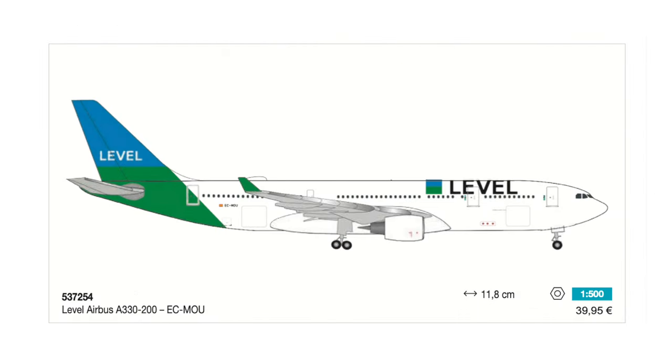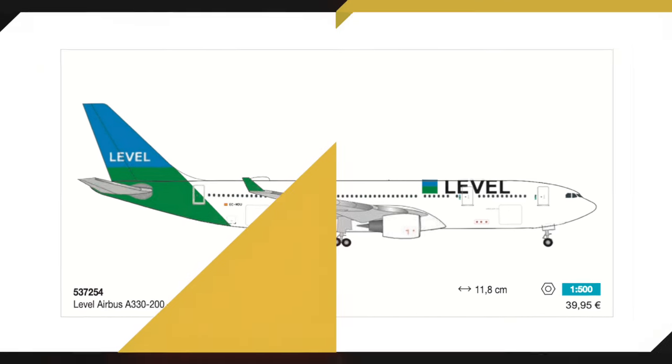The next model in the batch is an A330-200 of the Spanish low-cost airline Level, which is part of the IAG group. I think this is quite a nice model — I would have loved to see this airline featured many years ago, but now we finally get the first aircraft of this airline in Scale 500. This model will also set you back 40 euros.